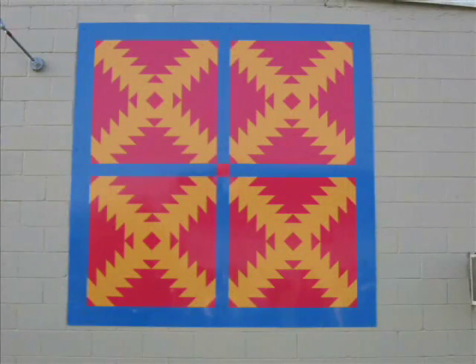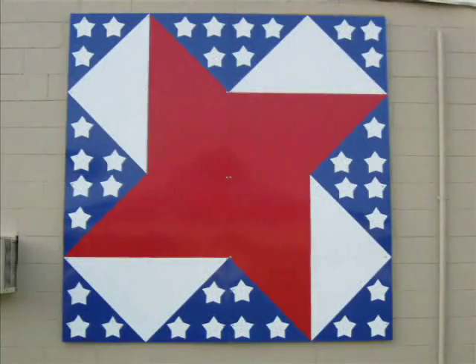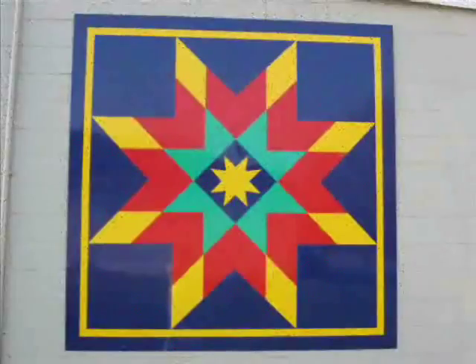Bonneville City Council chose railroads as one of their quilts because of the historic value that railroads had for this area. Bonneville City Hall Council also chose a July 4th quilt because Bonneville is big on the 4th of July and it's our founder state — it beautifies the city. Lone Star was chosen as part of a beautification project for the city of Bonneville.